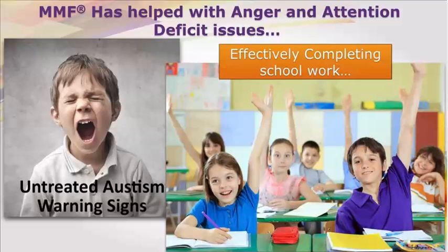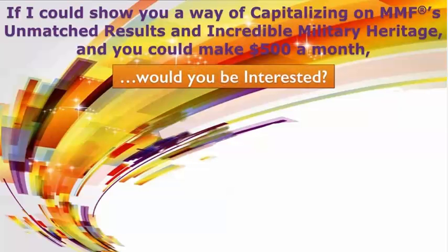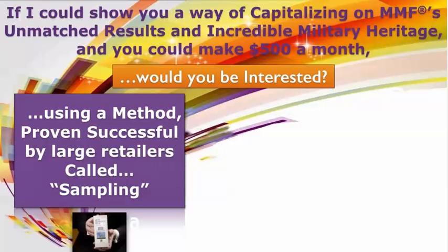If I could show you a way of capitalizing on MMF's unmatched results and incredible military heritage, and you could make $500 a month, would you be interested? Using a method proven successful by large retailers called sampling, and understanding the opportunity with MMF and this extremely effective sampling model, your answer could only be yes.